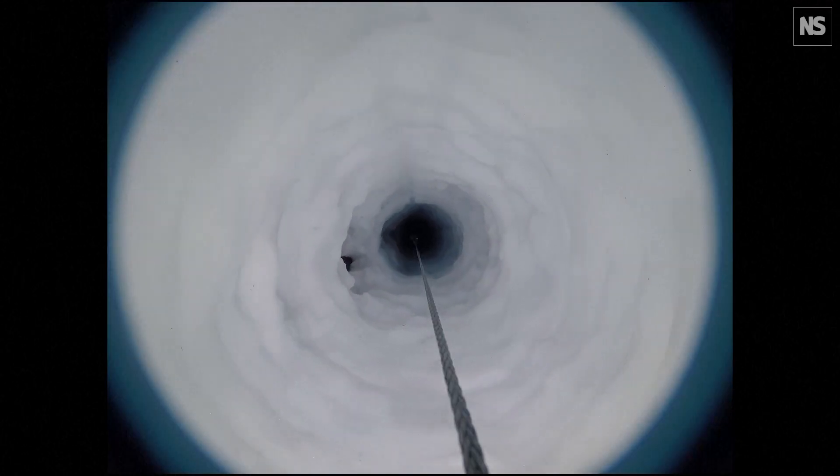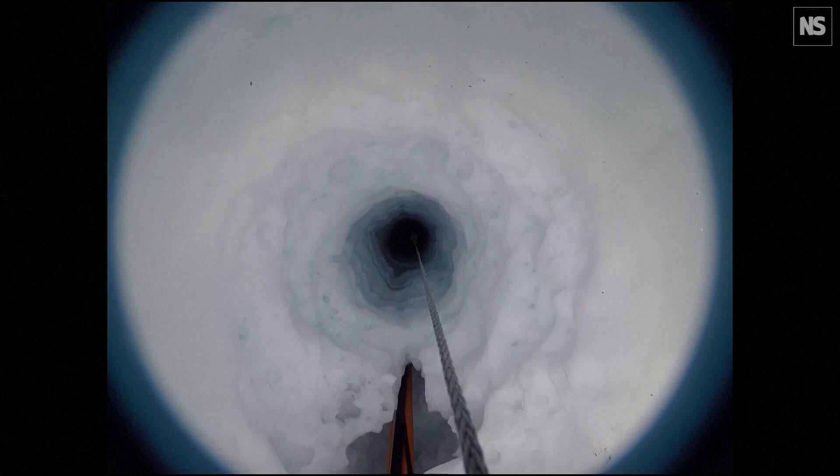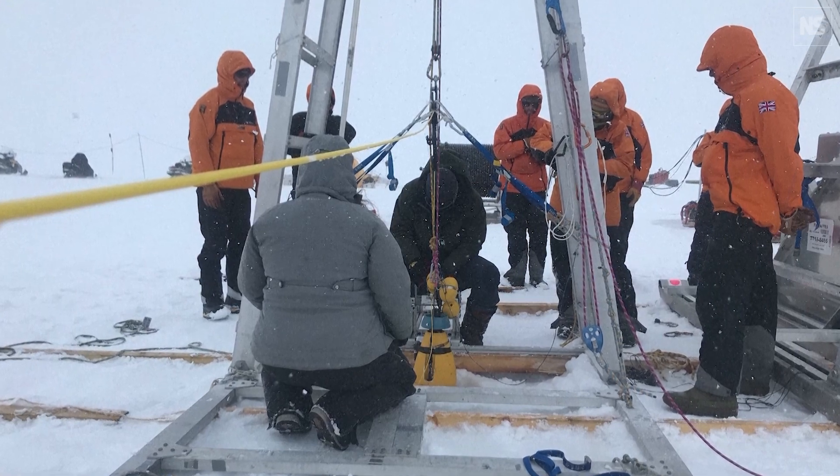In our computer models, they aren't able to represent this layer of fresh water, so they predict a much higher melt rate than we actually observed, because they don't contain the necessary physics to exactly match the melt rate. What our work shows is how complex the interaction is between the ice and the ocean in West Antarctica.